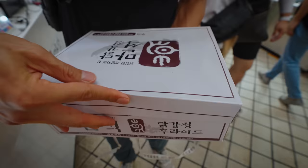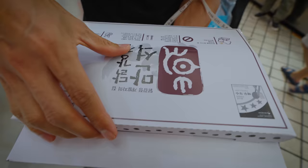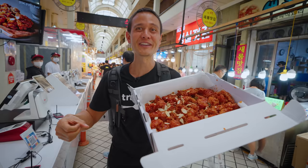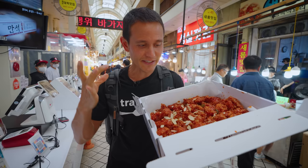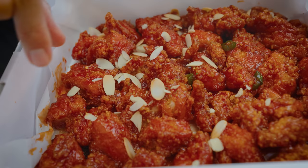Ready for the reveal. Open it up — fancy packaging. Here we go, I think this might be the real reveal. There it is. This is one of the most popular things to eat in all of Sokcho: fried chicken. Nuggets of fried chicken in this sweet, sticky sauce with almonds and green chilies. It smells really good and is served in a Christmas gift box.